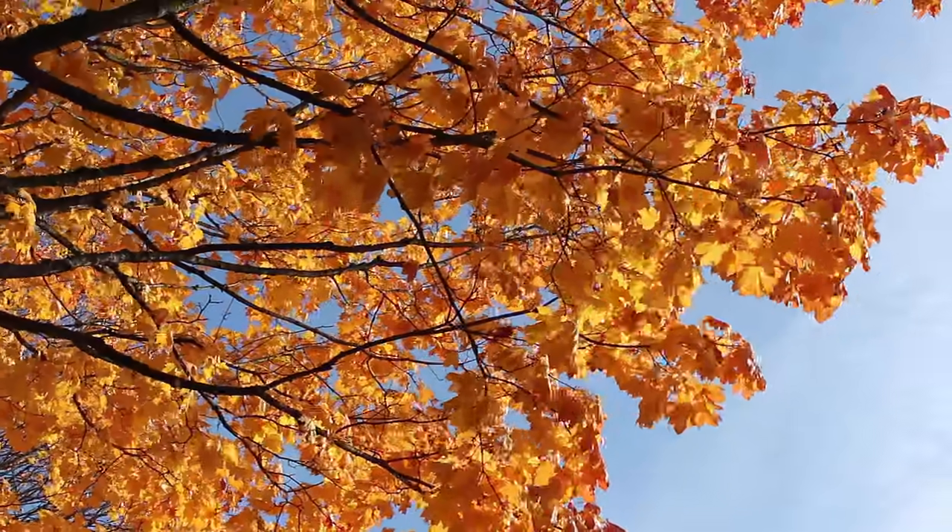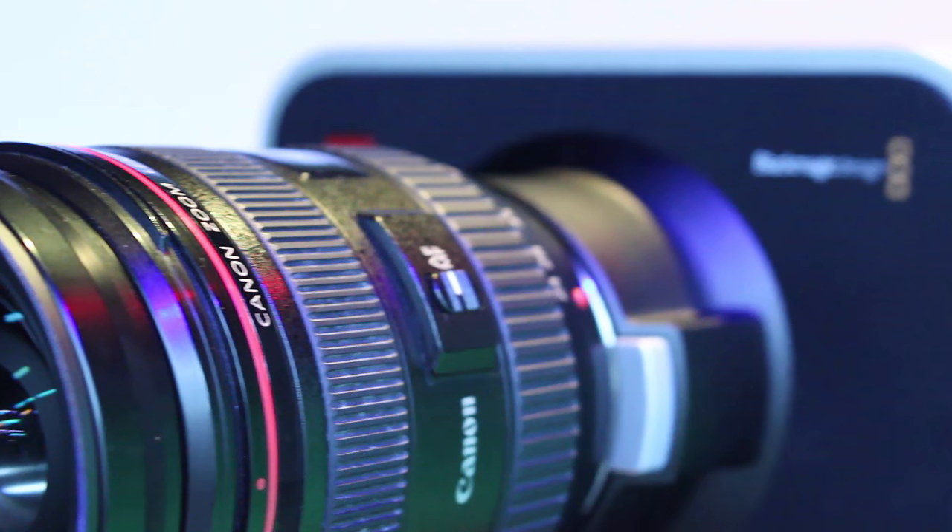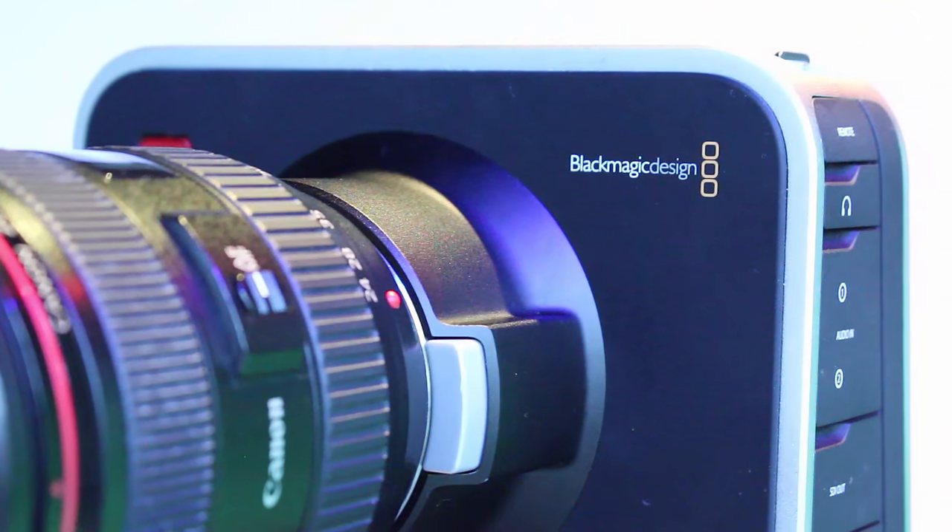Life isn't a matter of milestones, but of moments. Introducing the world's most portable 4K digital film camera, Blackmagic. So we could capture your memorable time.